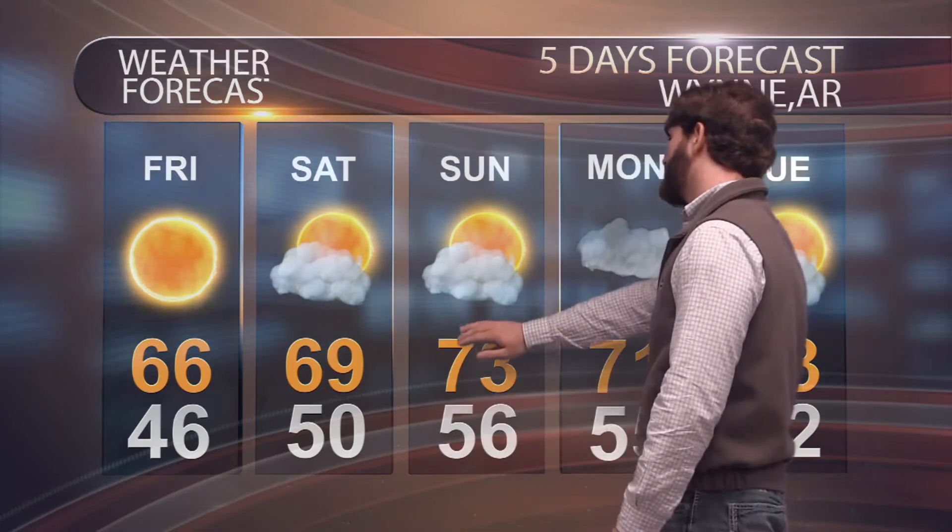Friday today with a high of 66 and a low of 46. Saturday with a high of 69 and a low of 50. Sunday with a high of 73 and a low of 56. Moving on to next week — Monday with a high of 71 and a low of 55, and Tuesday with a high of 73 and a low of 52. That is all for our five-day weather forecast.